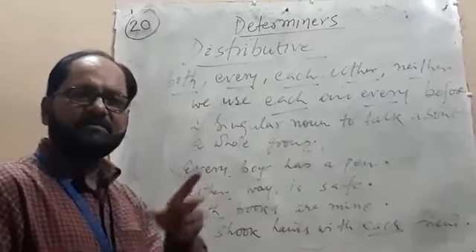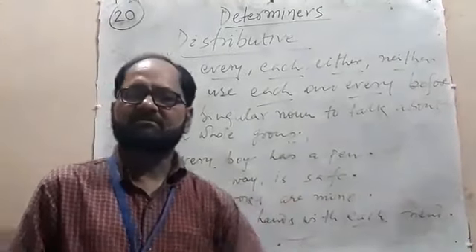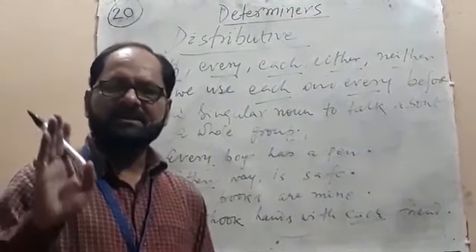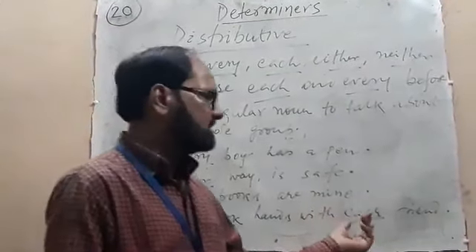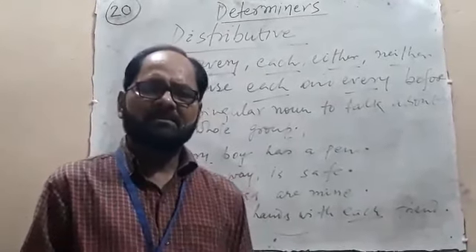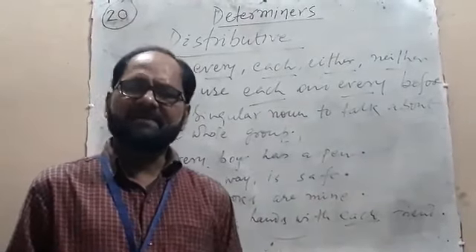'I shook hands with each friend.' Here, 'each' is a distributive determiner, 'friend' is a noun, so 'each' is treated as a determiner.